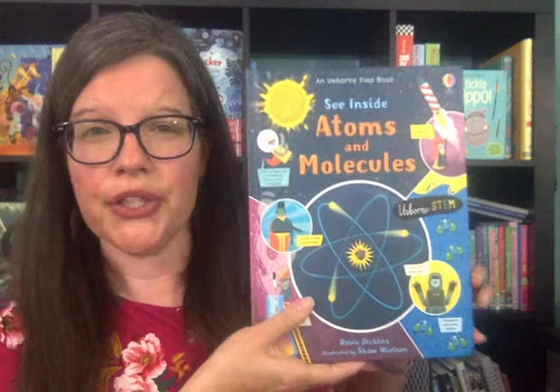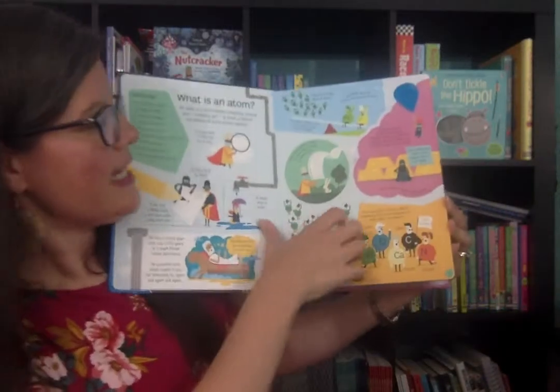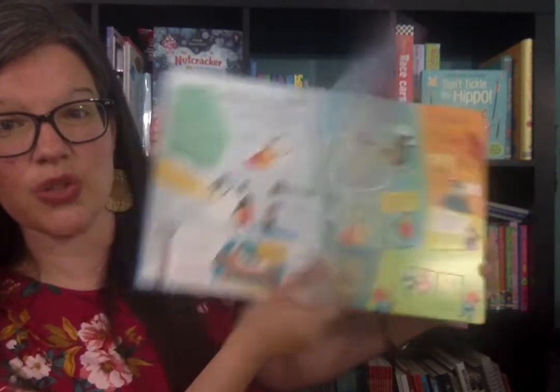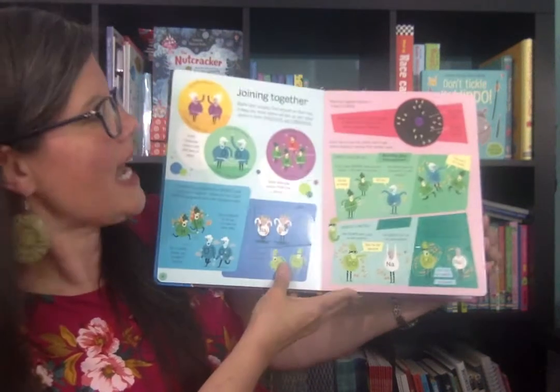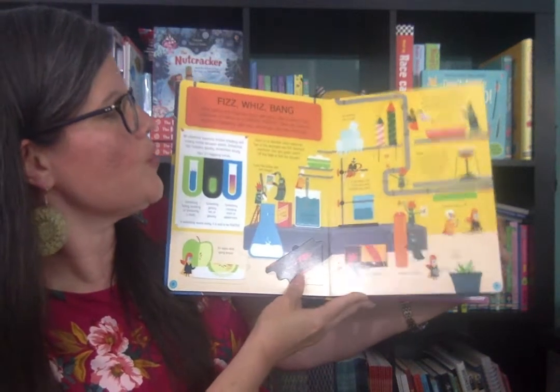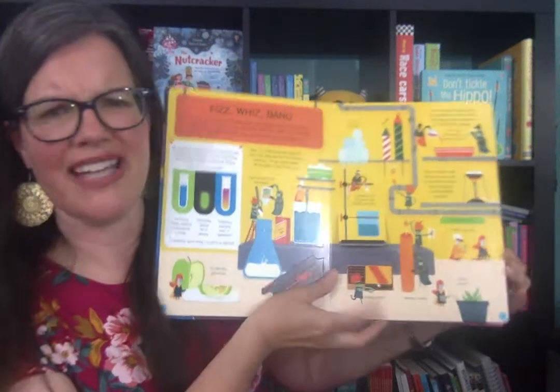Let's start with the atom. This is a brand new book: See Inside Atoms and Molecules. It goes over the parts of an atom, and it has flaps to work through to show you different things about what is inside of an atom, how they merge together to make molecules, what happens when they combine, and all things chemistry. I love chemistry.